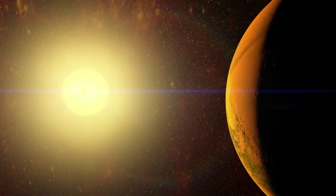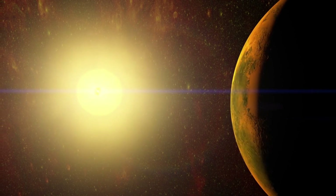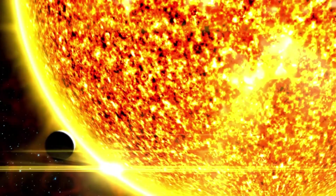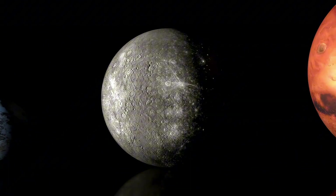Sunspots are not only fascinating solar features, but they can sometimes produce powerful solar flares and coronal mass ejections. These phenomena release vast amounts of energy and charged particles into space. When directed toward Earth, they can disrupt satellite communications, affect power grids, and pose threats to astronauts in space.